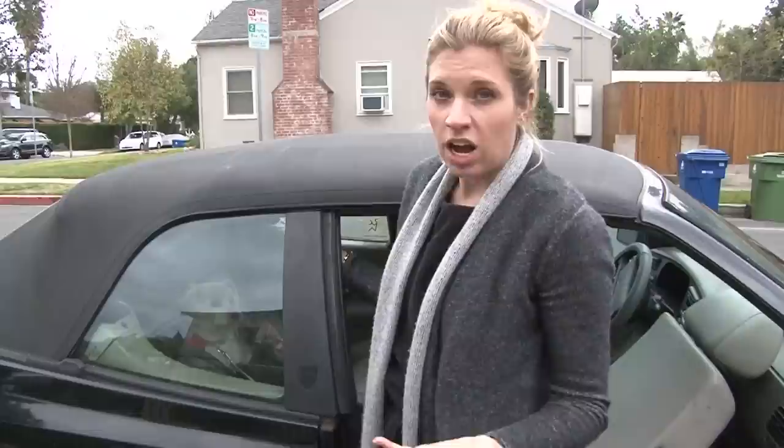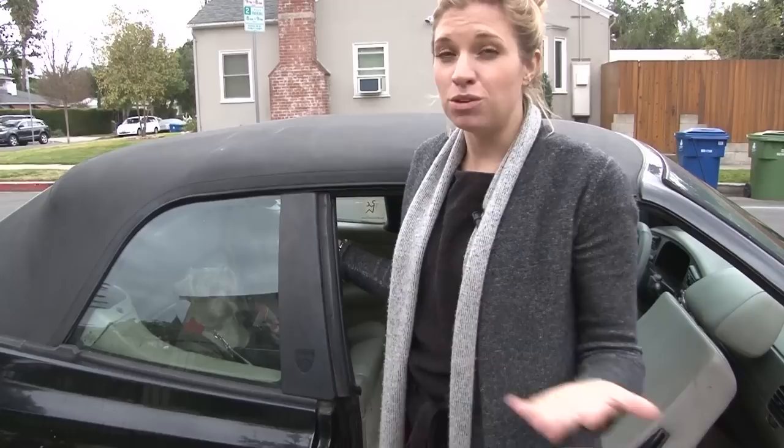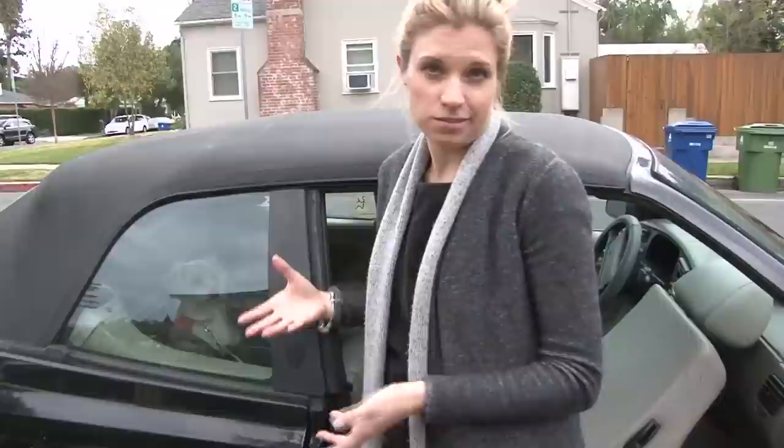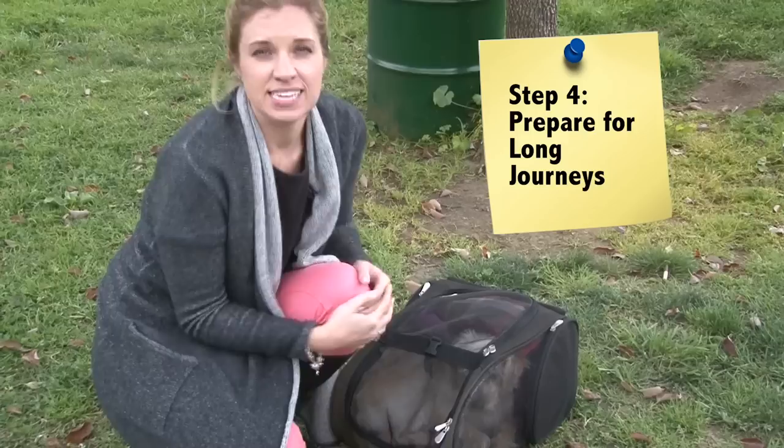Step three: traveling by car. I see so many people who have their dogs on their laps or their heads hanging out the window — this is not the safest way to travel with your pet. You wouldn't travel without a seatbelt, and your pet shouldn't either. The best way for them to travel is in the back seat in a secure car seat or some kind of harness. If your pooch is strapped in, you'll be able to concentrate on driving and not get distracted.